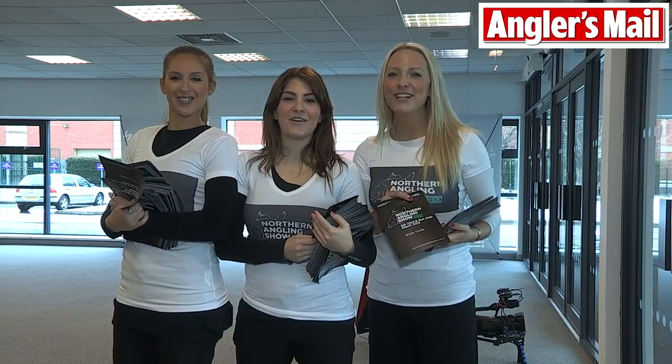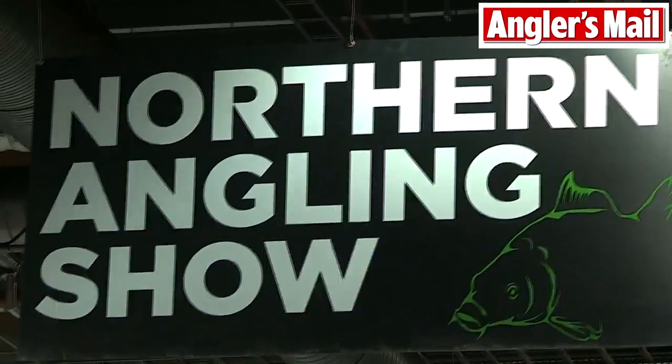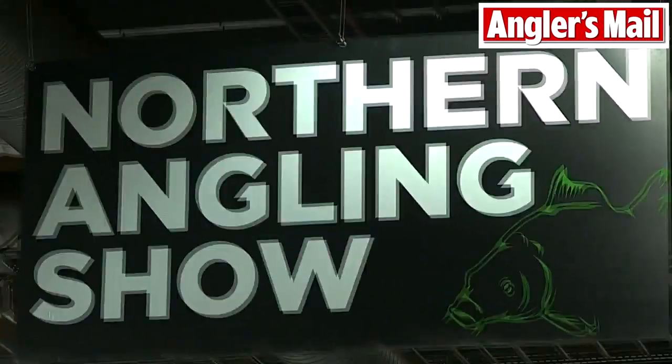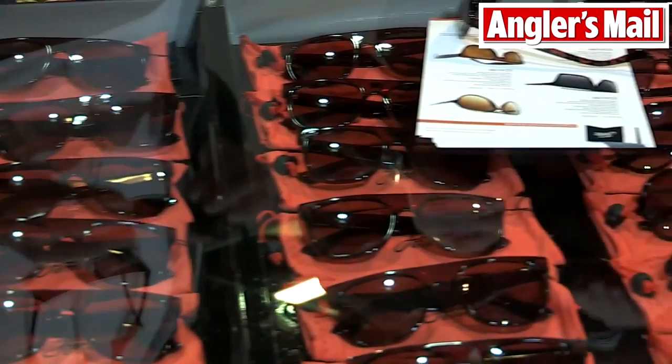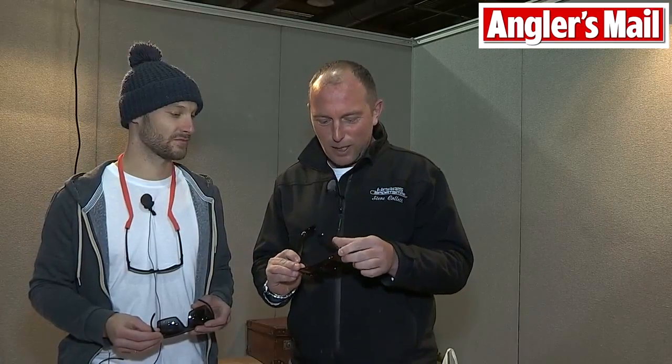Welcome to the Northern Angling Show. One thing that's caught my eye at the Northern Angling Show — and caught my eye, that's not a pun — is these Fortis Eyewear. Now, if you're like me, you've had a look at polarised glasses, and I've got a bit of a phobia against polarised glasses because they're always aimed at old men, or I look like I'm in some kind of German 70s movie. But these things are absolutely superb.